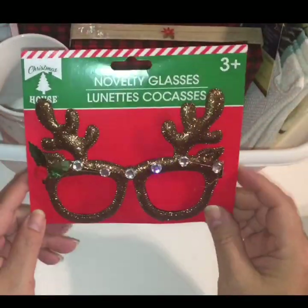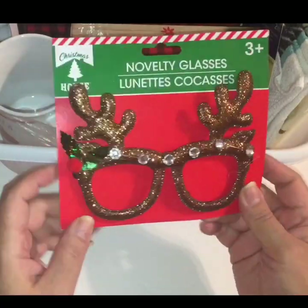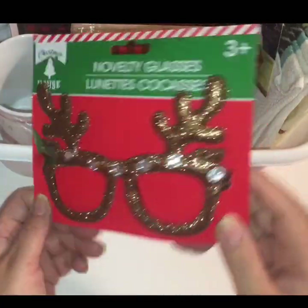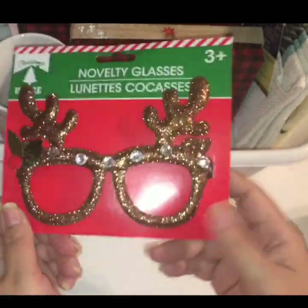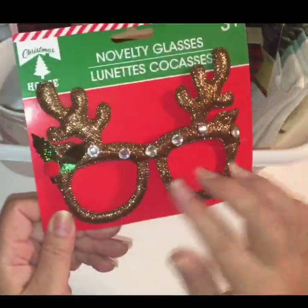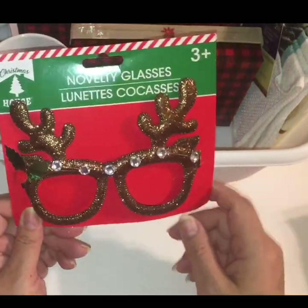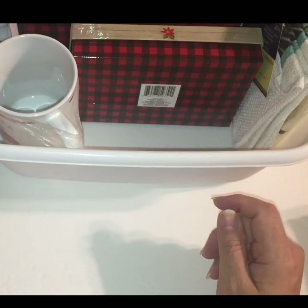Then I found these little novelty glasses with the little reindeer antlers and the holly berry. They're just little brown novelty glasses with sparkly glitter on them — a little bedazzled and blinged out. I thought they were cute and I picked them up.